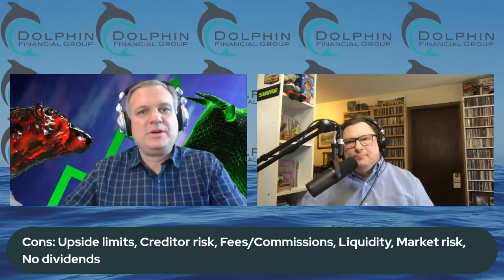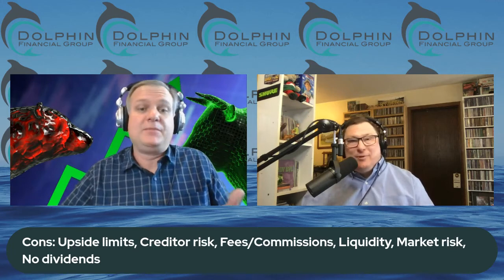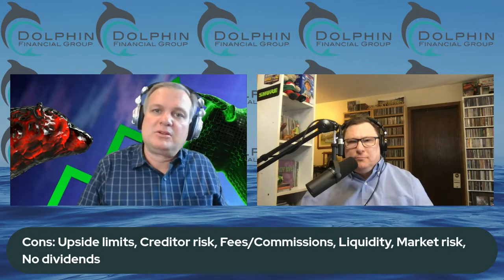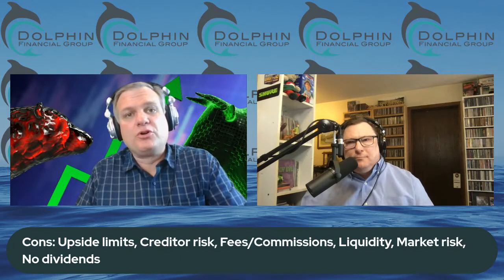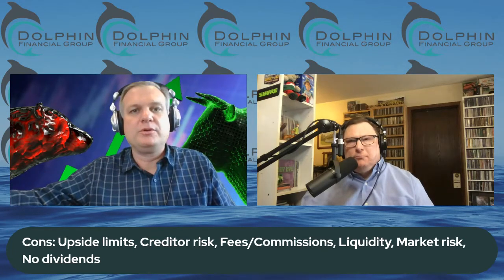The other obvious one is the upside limit. If they're going to give you downside protection, you're going to be limited on the upside. If they give you 15% downside protection, you might be limited to 15% or even less on the upside — maybe 5 or 10. I was looking at one for a client with a 55% upside but only a 10% downside. There are also fees and commissions. You could buy these from a broker and pay a commission, or if your advisor charges a fee, you need to be aware of that.